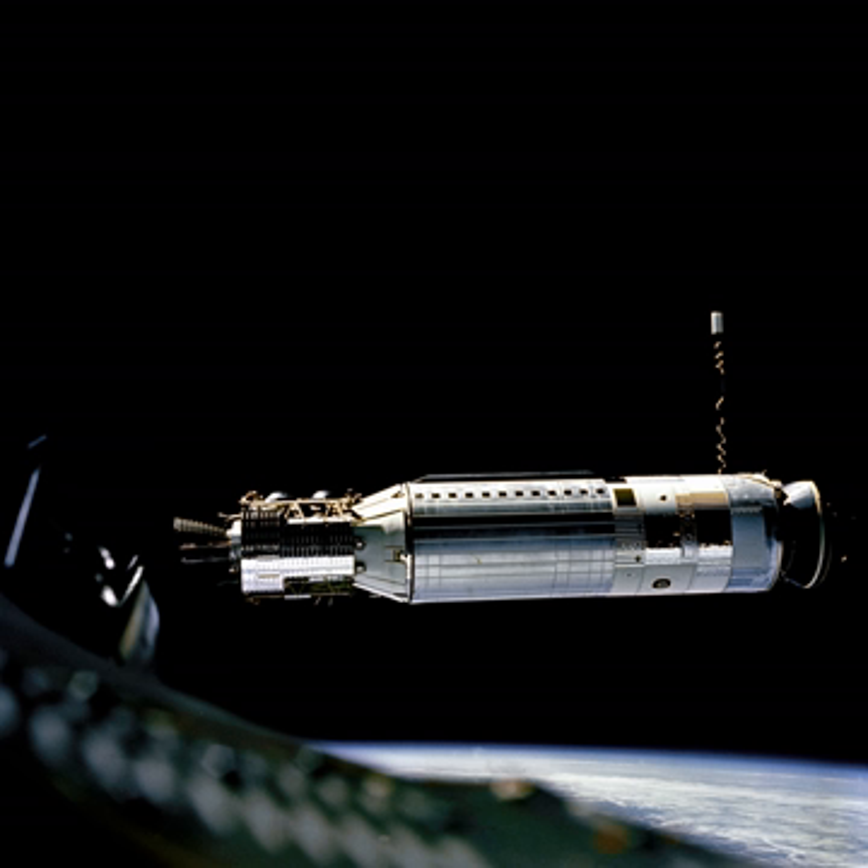It was used as an upper stage on the Atlas, Thor, Thorad, and Titan IIIB rockets, and considered for others including the Space Shuttle and Atlas V. A total of 365 Agena rockets were launched between February 28, 1959 and February 1987. Only 33 Agenas carried NASA payloads; the vast majority were for DOD programs.